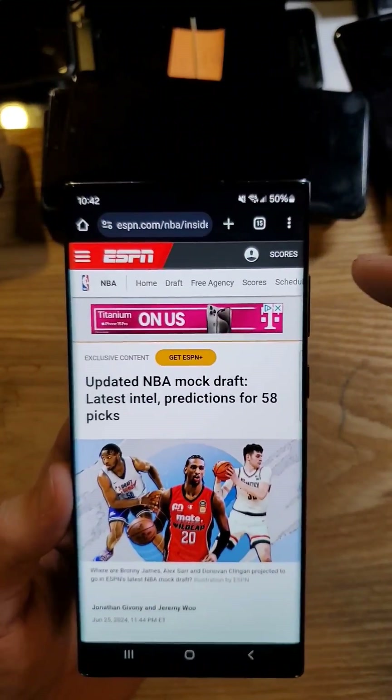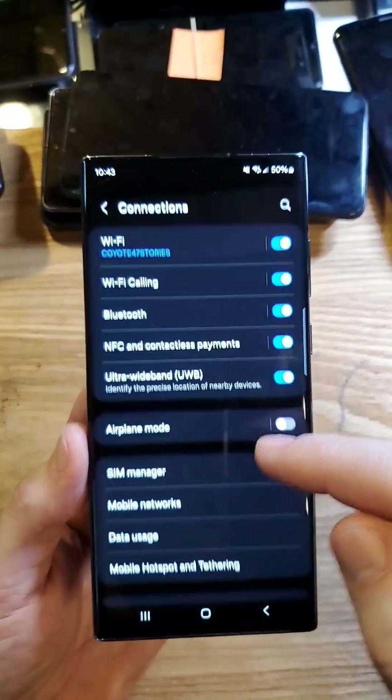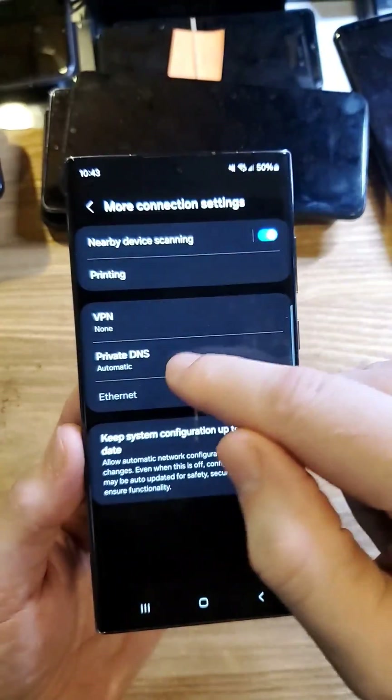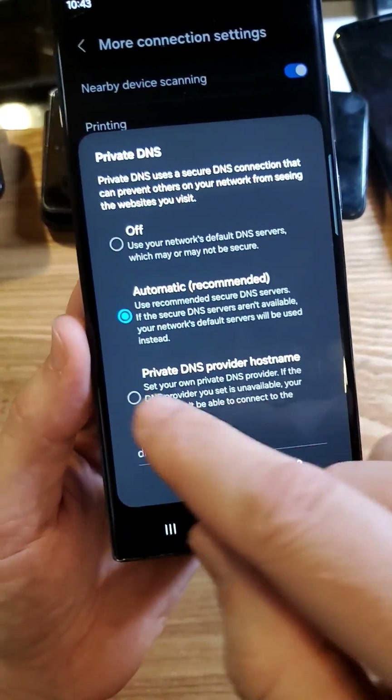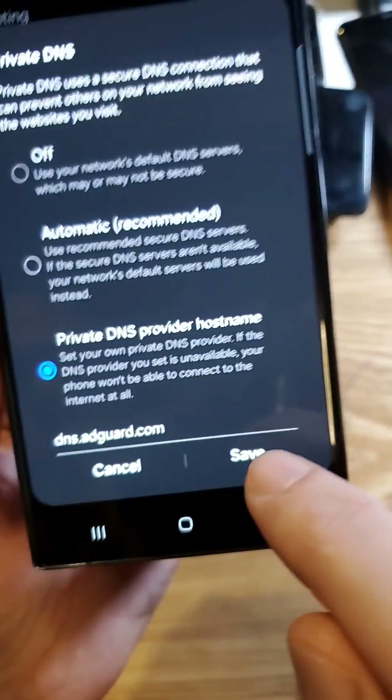Alex showed this cool DNS hack. Let's see if it works on ESPN.com. Jump into your settings, touch connections, scroll down to more connection settings, go to private DNS, and type in dns.adguard.com. Press save.